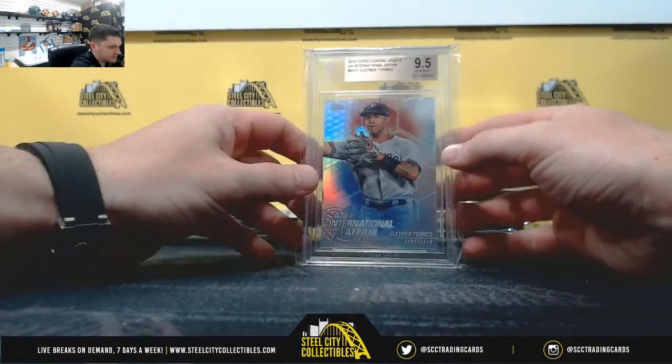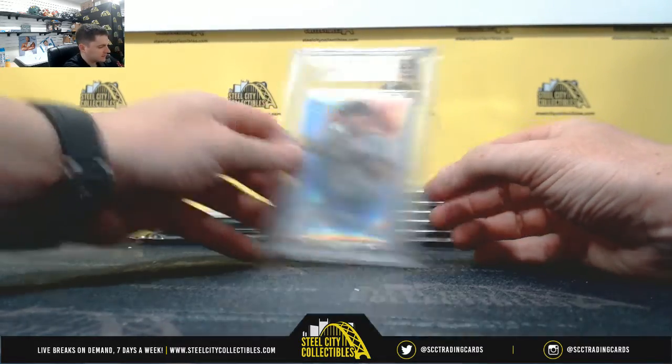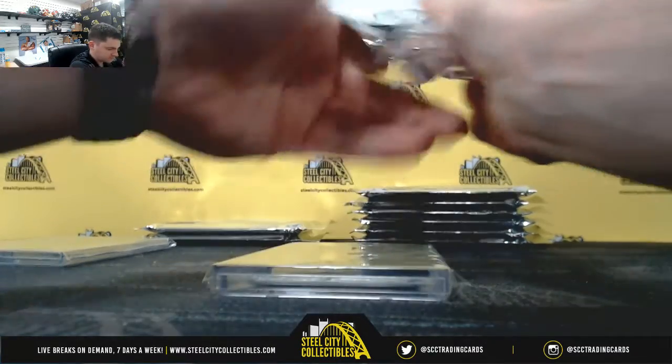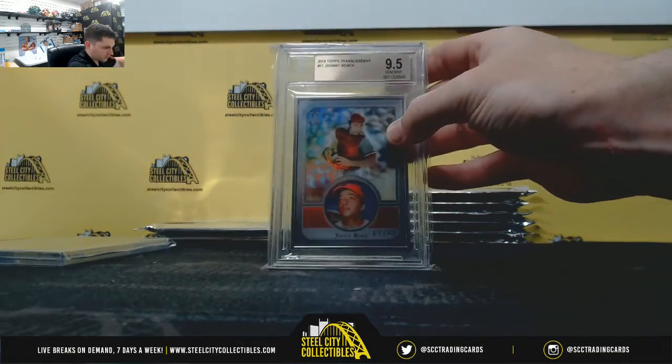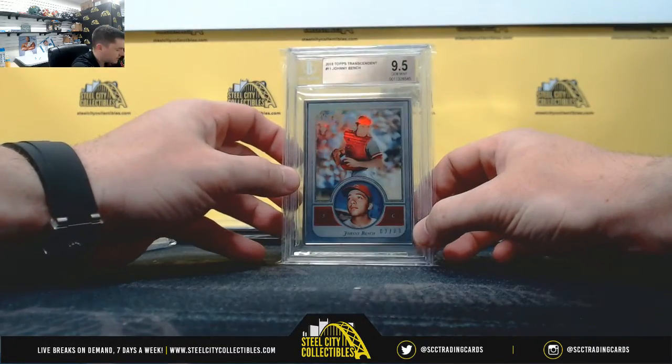Gliber Torres, 2018 Topps Chrome Update, 9.5 Gem Mint for the Yankees — AL East. Johnny Bench, 2018 Topps Transcendent, 9.5 Gem Mint, 2 of 83. That's NL Central.